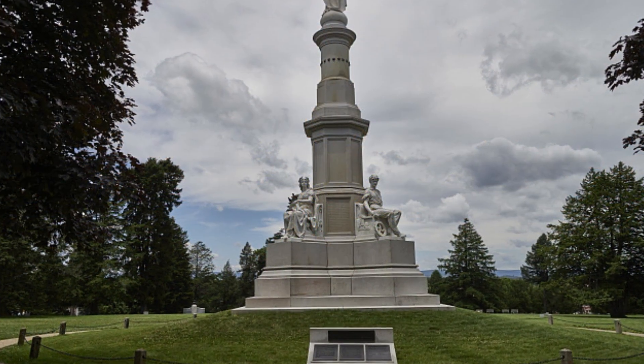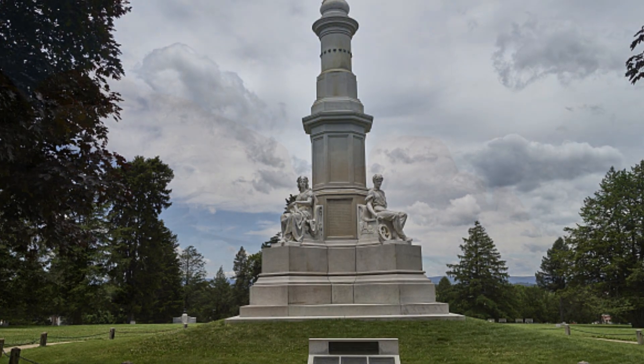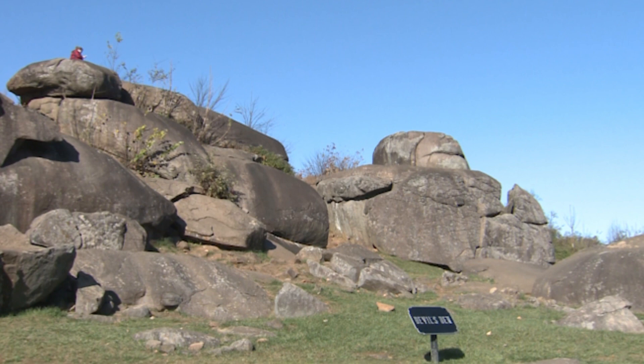3. Soldiers National Cemetery. This cemetery is the final resting place of those who lost their lives during the Battle of Gettysburg. 4. Devil's Den. This rocky terrain was a strategic location during the battle and was the site of intense fighting.